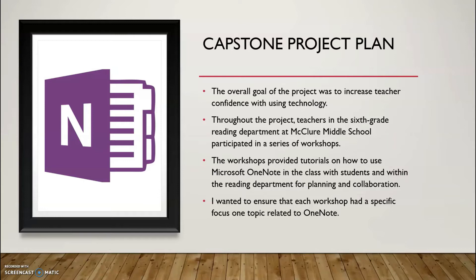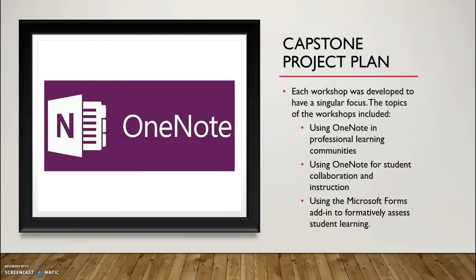Over the course of the project, the teachers in the sixth grade reading department at McClure Middle School participated in a series of workshops that provided them with in-depth tutorials on how to use OneNote in both the classroom with students and within the reading department for planning and collaboration. I decided to focus on one specific aspect of OneNote at a time. The topics of the workshops included using Microsoft OneNote in professional learning communities, using Microsoft OneNote for student collaboration and instruction, and using the Microsoft Forms add-in within OneNote to formatively assess student learning and understanding.